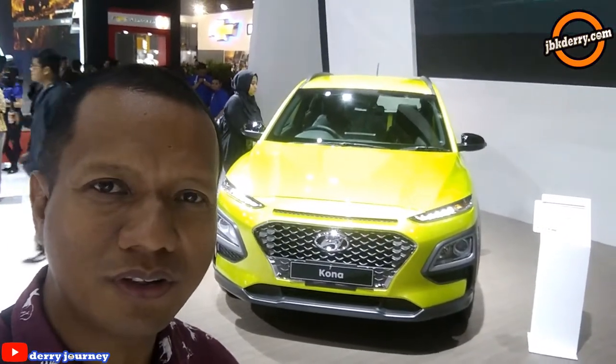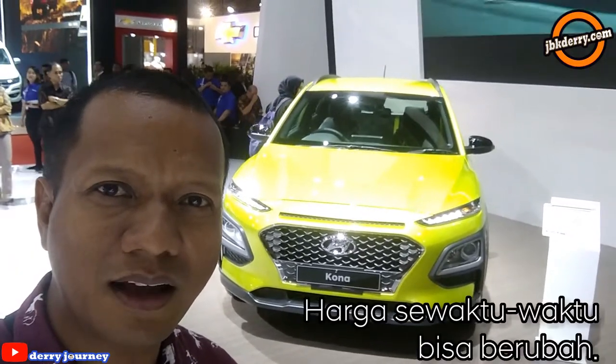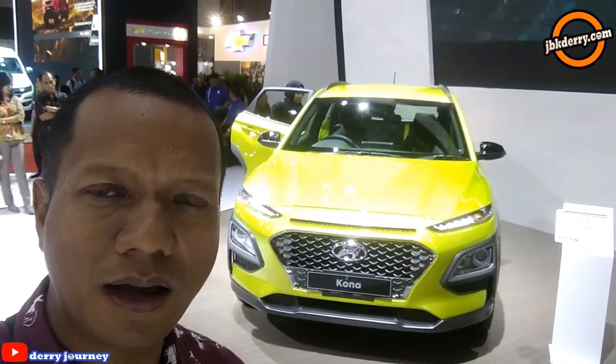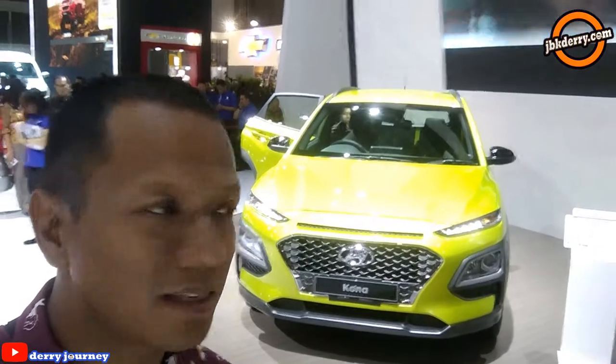Harganya itu Rp. 363.900.000. Dengan harga seperti itu, Anda sudah dapat gratis jasa servis selama 5 tahun atau 100.000 km, bayangin 11 kali.